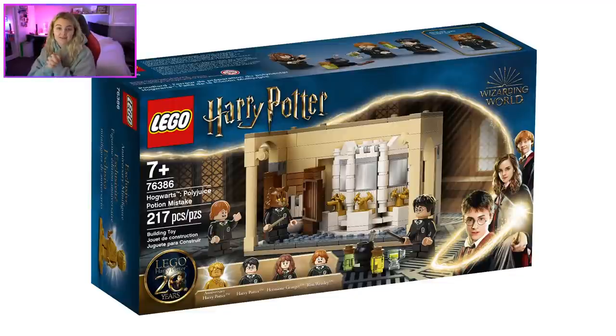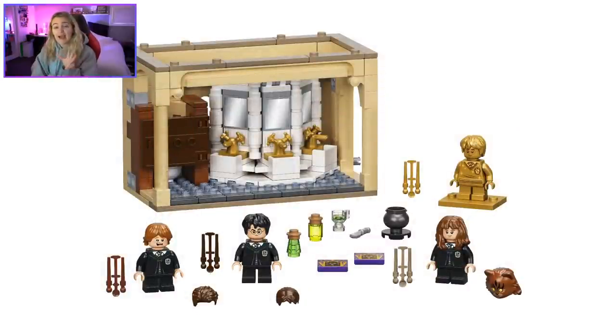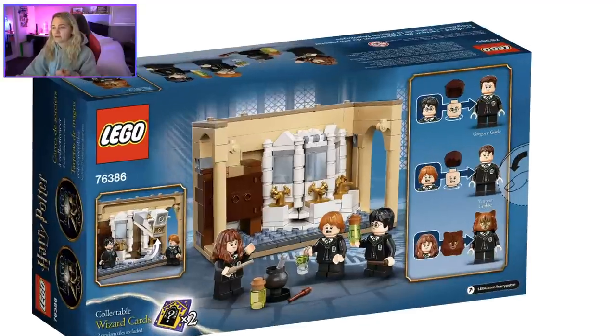Bear with me because I'll need to zoom in on everything, so it will take a while. Out of all the small sets — the Rise of Voldemort, Room of Requirement, Expecto Patronum, and Aragog's Lair — I think this is one of the better ones, on par with the Room of Requirement. The figures are better: you get a whole new face print for Hermione, and even Ron and Harry have different face prints, which is amazing.